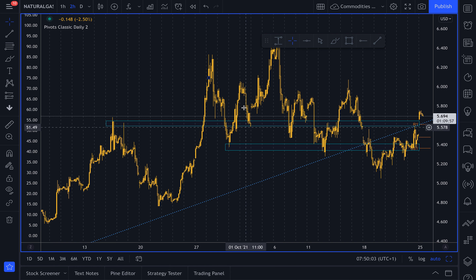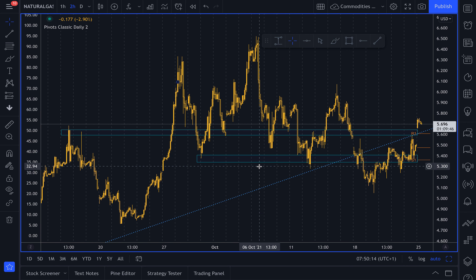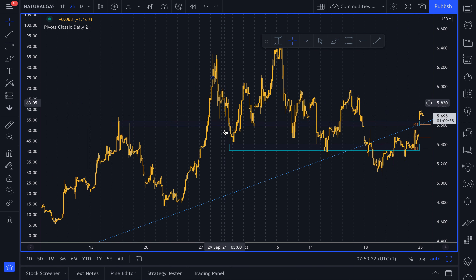On top of this, natural gas inventory levels have been really low, particularly in Germany, and that has been boosting prices over the last weeks and months. The question now is: will the weak seasonals come into play? Will the low inventory levels keep prices supported? Natural gas is a very tricky market to trade right now.